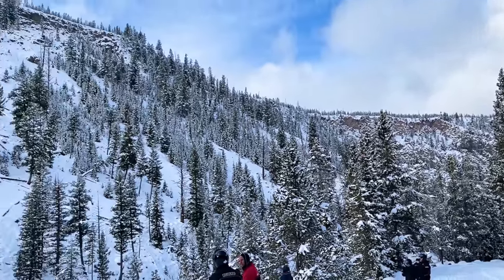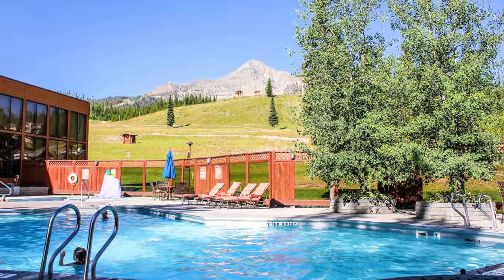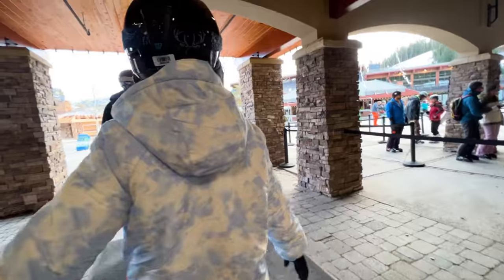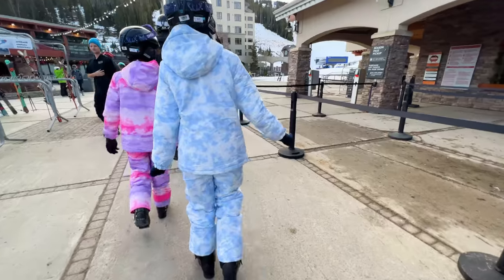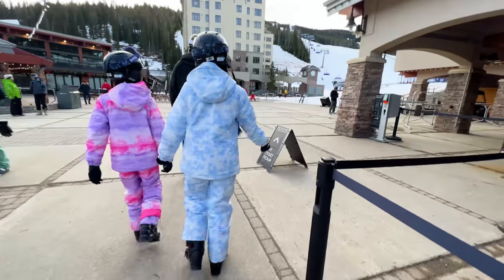When you stay at the Snowcrest Lodge, you get access to the amenities at the Huntley Lodge just a few minutes away. They have a swimming pool, more hot tubs, and a fitness center. But of course you don't come to Big Sky to stay indoors — here it's all about getting outside and enjoying all the great winter activities the resort has to offer.